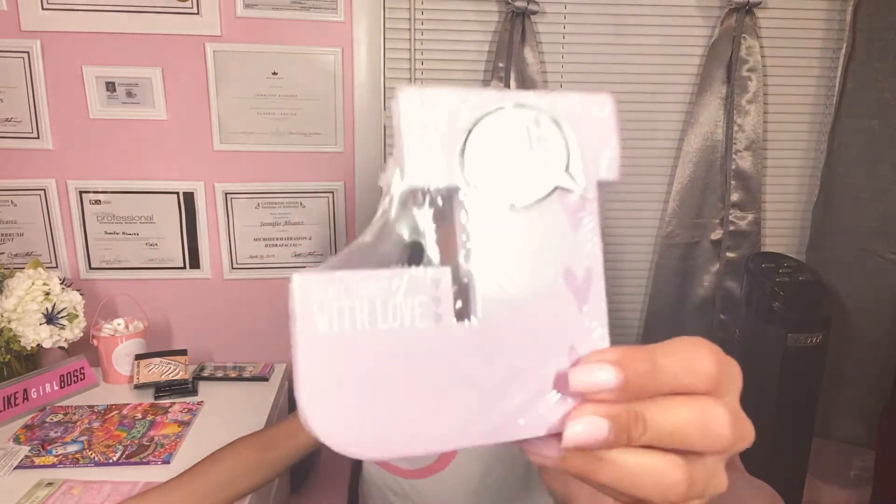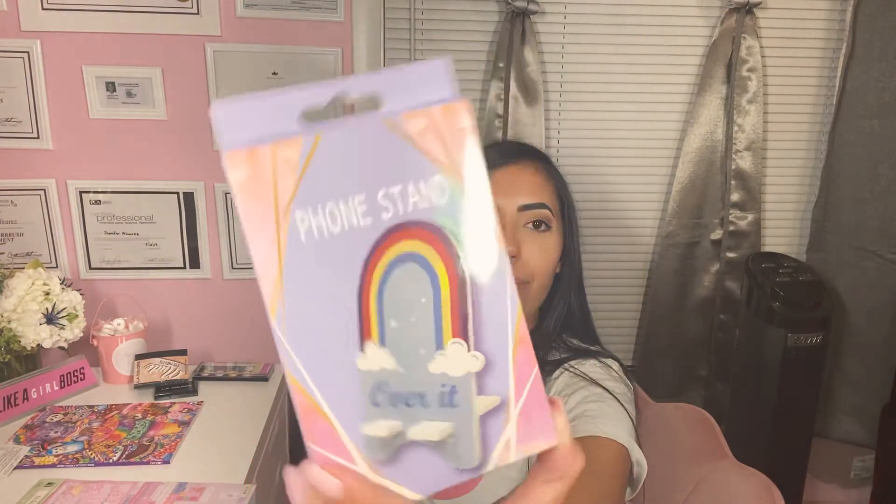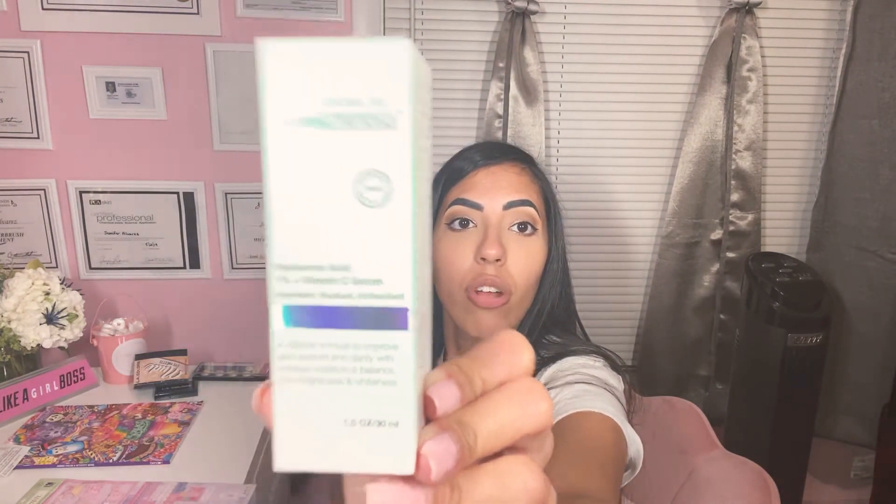I have this notepad with the letter J for Jenny. I got this phone stand that says over it with a rainbow — isn't it so cute? And then I got this Creme Skin Nutrition — it's a hyaluronic acid 1% and vitamin C serum, hydration, radiant, and antioxidant. I thought I'd give that a try.